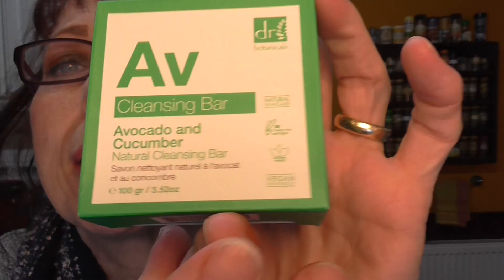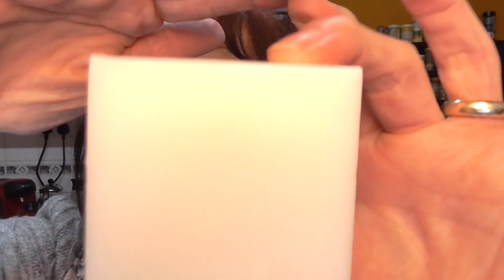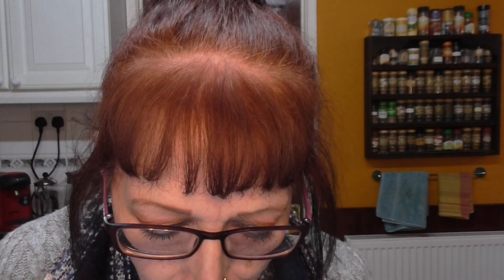Yes, it is vegan — it says vegan at the bottom. It smells absolutely gorgeous. I have held off using it — I just wanted to show you it first. I wish you could smell it. You can really smell the cucumber in it. So she sent me that, which is lovely.